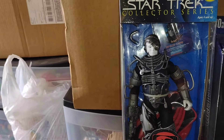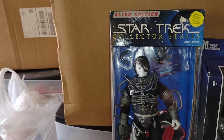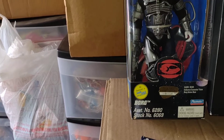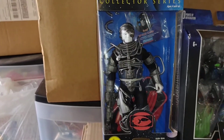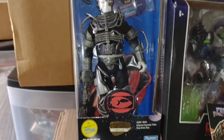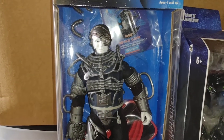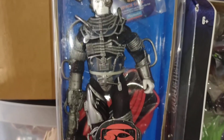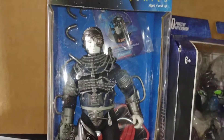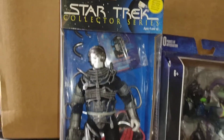I went to pick up my comic sub and while I was there they had this Borg, and I'm a sucker for the Borg — any cybernetic humans. I'm always fascinated with cyborgs. This is one I did not have yet, so finding him mint in package with all his accessories is really, really cool.